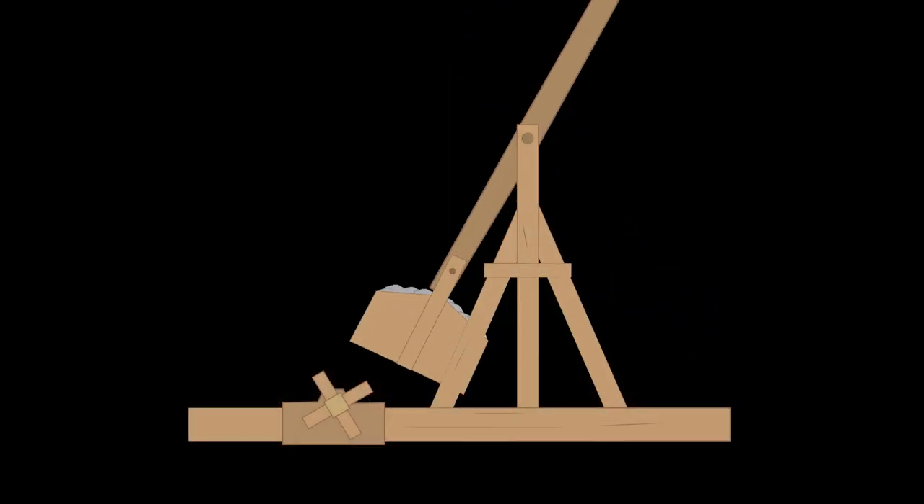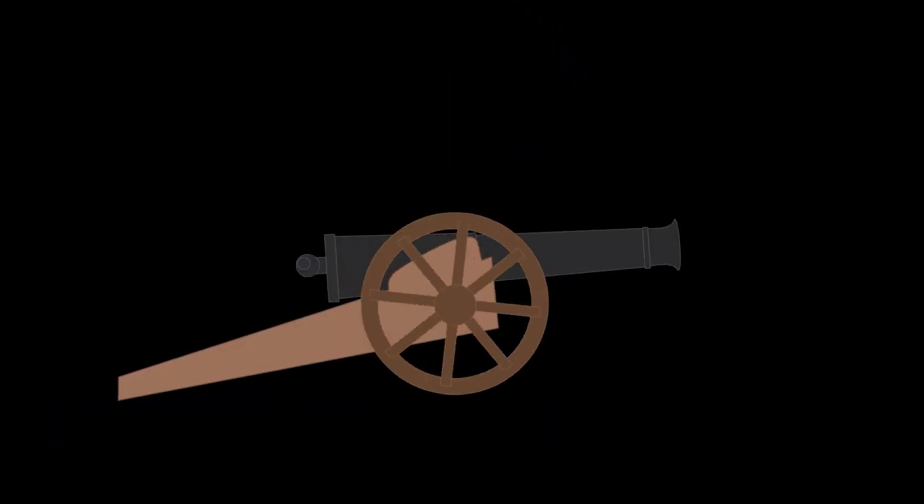Later, the trebuchet declined in military use as the cannon and gunpowder were introduced.